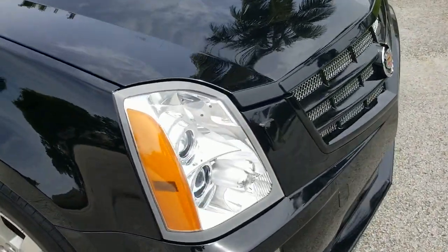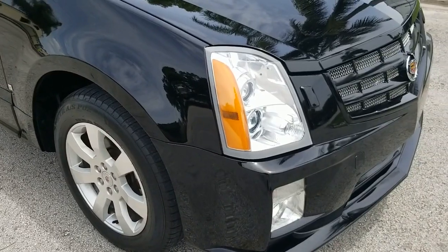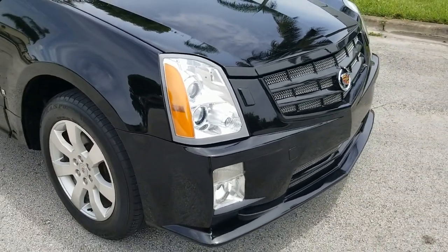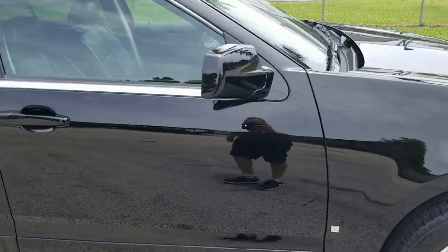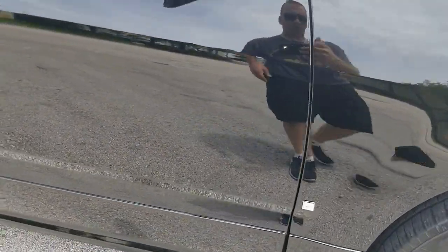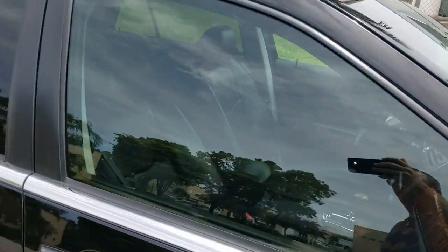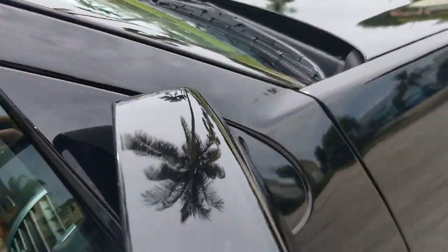So the hood, bumper cover, and fender on the passenger side were replaced — came off another SRX the exact same color, so it does not have any paintwork. Beautiful condition. Take a look at the front door on the passenger side — beautiful shape, clean throughout, no marks, nothing to show there. Very clean. Glass is in beautiful condition, all the moldings look perfect.